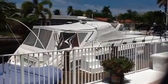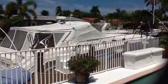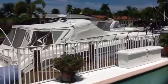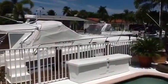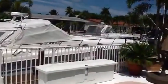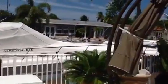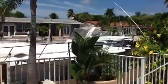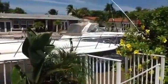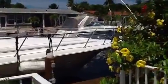This is One World Yachts and today we are in beautiful Fort Lauderdale, Florida looking at a 50-foot Sea Ray Sundancer, 1996 model. This boat has the preferred Caterpillar 660 horsepower engines with only a little over 800 hours — about 804 or 805. The boat is in overall nice condition, just needs a little TLC and maybe the love of a new owner.